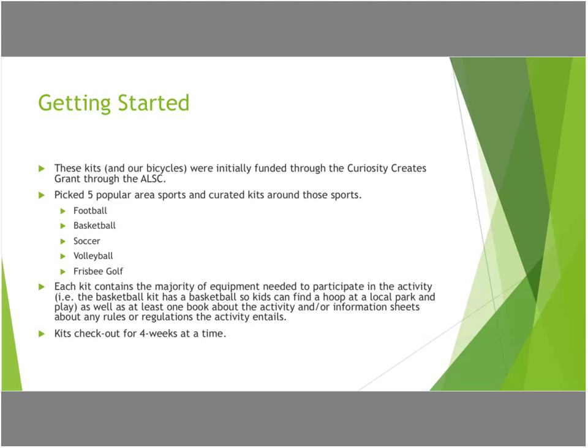Each kit has the main equipment needed for the sport — it might contain the soccer ball, the frisbee golf discs, or the volleyball — but it might not have secondary things. For football, we don't include a helmet or a jersey; for basketball, we include the basketball but obviously not the court or the hoop. We also include some books or information sheets because we're a library — a book about how to play the sport, or local information sheets about that activity, like maps of where all the frisbee golf courses are. We want to give them enough information that they can do it themselves, start a group, and enjoy it without just standing there holding a basketball.